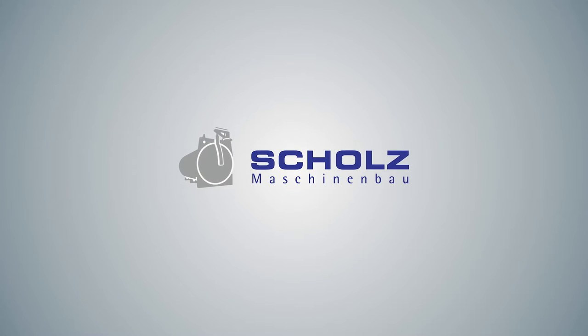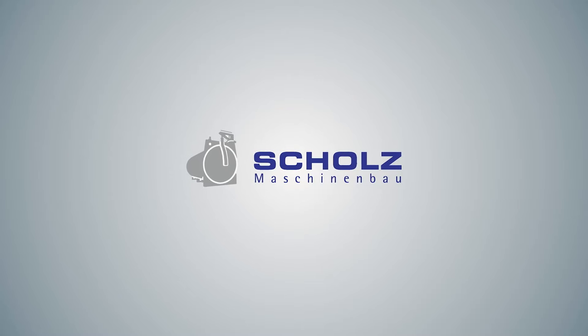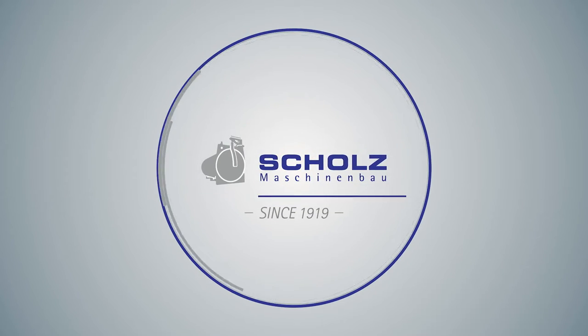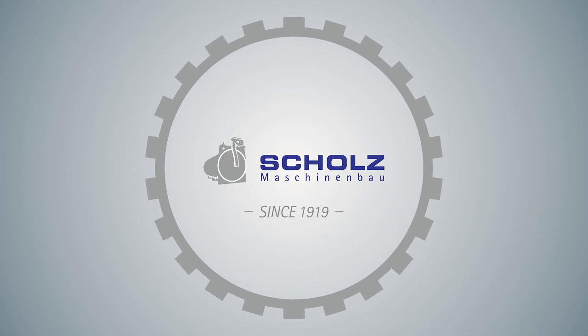Scholtz — a name that has stood for engineering for about 100 years, for the patent for quick-act enclosure, and for decades of experience in the manufacture of facilities and autoclaves.